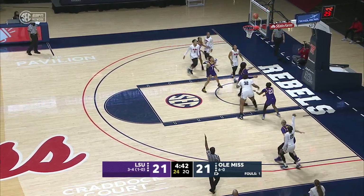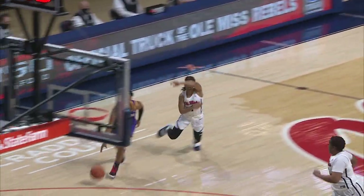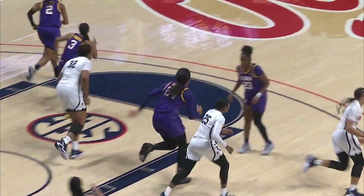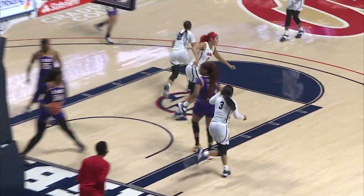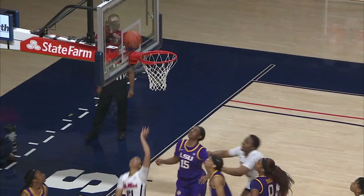Douglas in the corner for three — nothing but net. Needle up ahead to Snudda Collins. Young over to Afua and LSU is going to answer. In that game against Auburn to start SEC play, both these teams defensively love to make this turnover. This ball finds the hands of Taylor Smith — hesitation dribble, gets all the way in for the reverse layup.